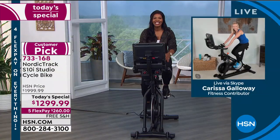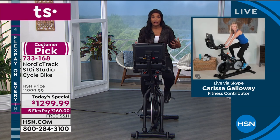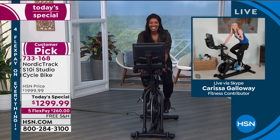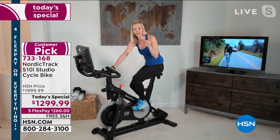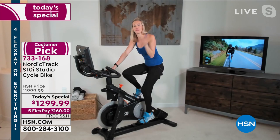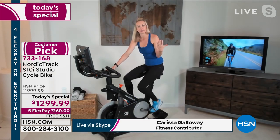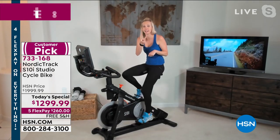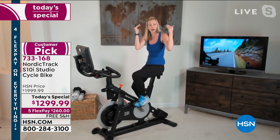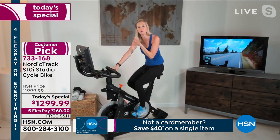In studio we have Emily and Sandy, and skyping in we have our special guest, Carissa Galloway, joining us from home. Carissa has been on HSN sharing fitness equipment for about 12 years. This is only the second time she's been able to present a NordicTrack piece of equipment, and they are the tops of the fitness industry. This bike is loaded with features you will find on comparable bikes.